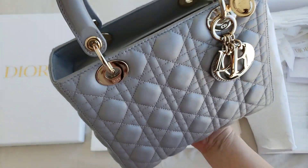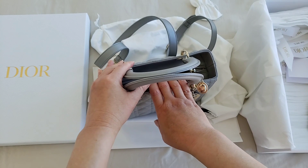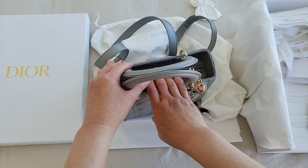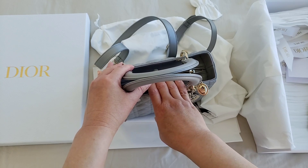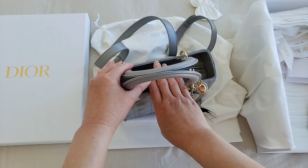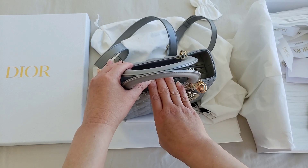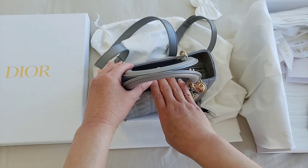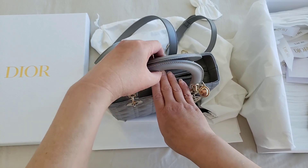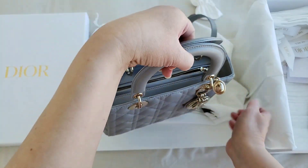And it is the bag of the day for today. I purchased this before the price increase — they did a huge price increase, I believe, last quarter towards the end of last year. It was a huge increase, close to 500 Canadian dollars. I purchased this for 5,300 Canadian dollars from the Dior boutique at Saks Fifth Avenue in Toronto. I think it's now retail for about 5,800 Canadian dollars.